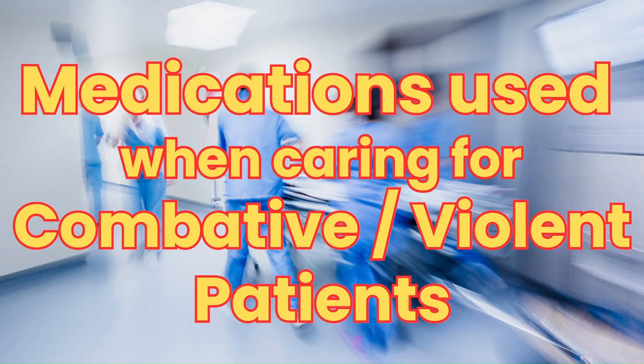Have you ever had a patient become violent and you weren't sure which medications the provider was going to order, or why the provider chose one over another? In this video, I'll break down the most common medications we use in the ER to keep patients and staff safe.